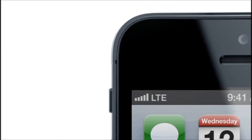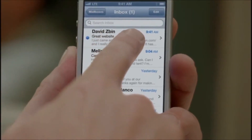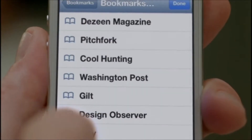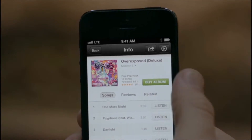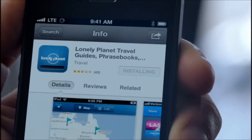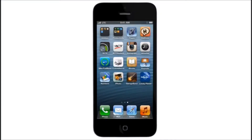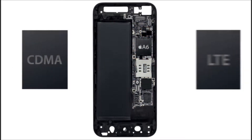From the beginning, we knew we wanted to bring LTE to the iPhone. What LTE does is it enables really fast downloads over your cellular network. You'll notice a big difference compared to previous network connectivity. In fact, LTE can actually be faster than the average Wi-Fi connection at home. The conventional approach of designing LTE into a world phone uses two chips.